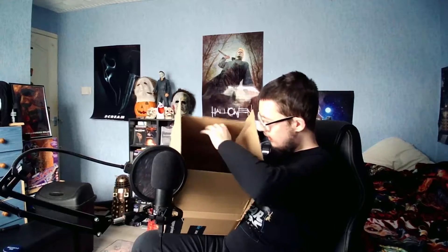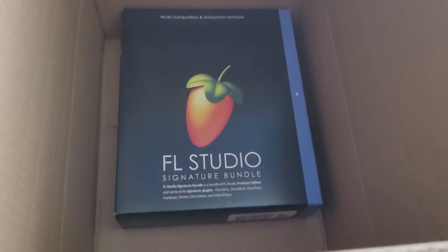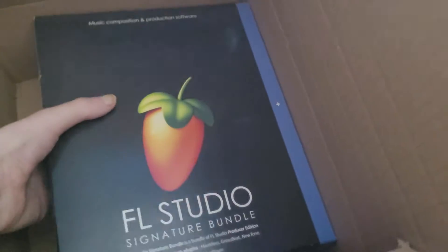Well, this is very exciting - something just came in the mail for me today and I know exactly what this is, and I'm so excited for it. Let me move my mic over a bit - you can't see, I think it'd be easier if I take my phone over there. And it is FL Studio Signature Bundle, oh my god!